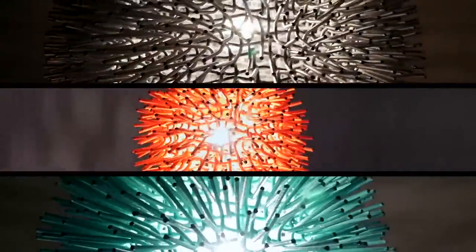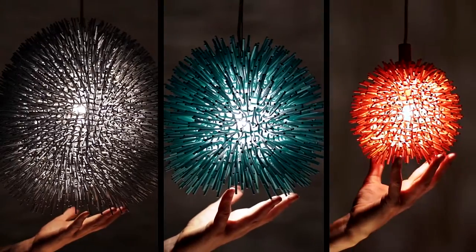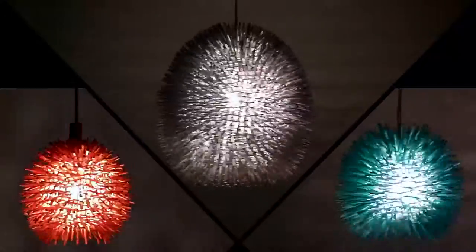Urchin is hand-forged of recycled steel in a rainbow of bright hues in three sizes. Handcrafted, eco-friendly, and always inspired.